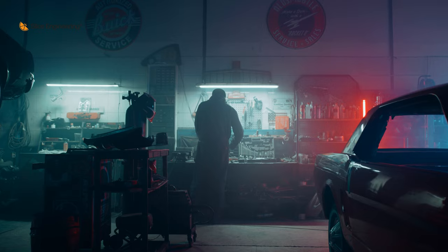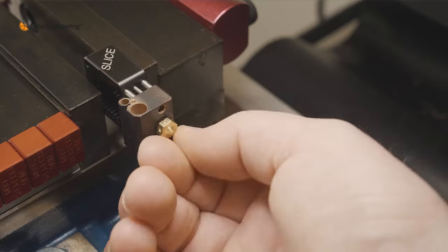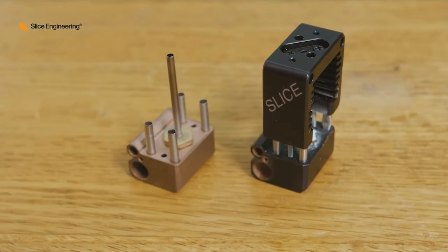Chris, my co-founder, being the strong engineer that he is, went back to his garage and started playing around with prototypes. After about a year of testing and refining the concept, we had something that would work — a modular system that could be installed on multiple different types of 3D printers. From there we realized there was an opportunity in the market to do something innovative with room to grow and really take off. That was our aha moment.